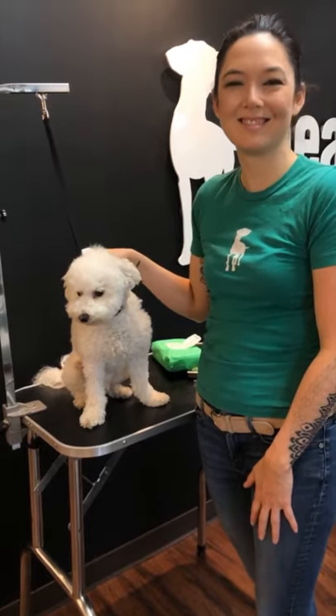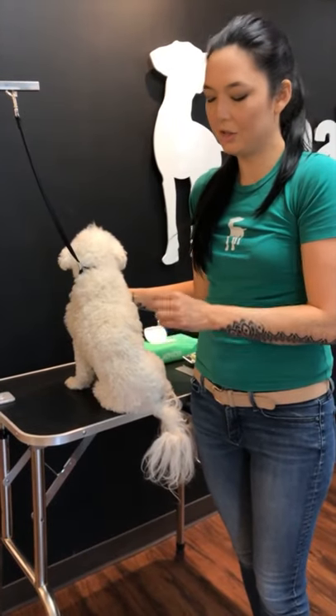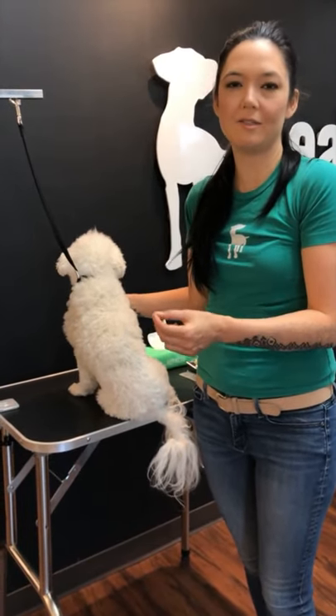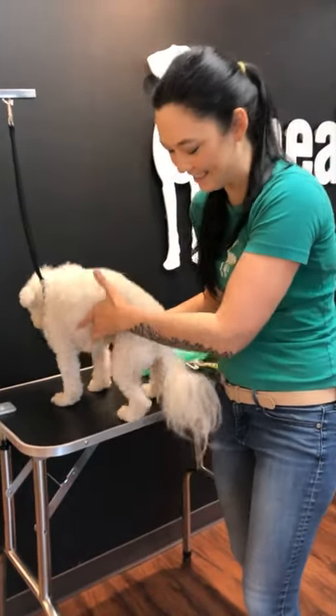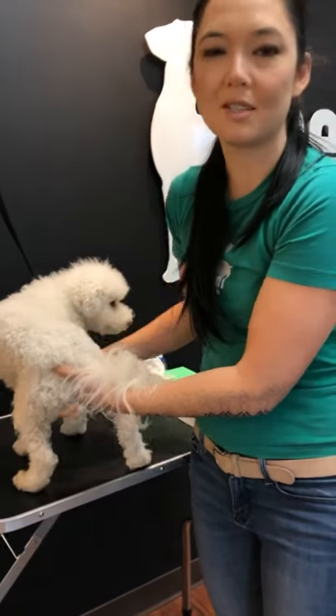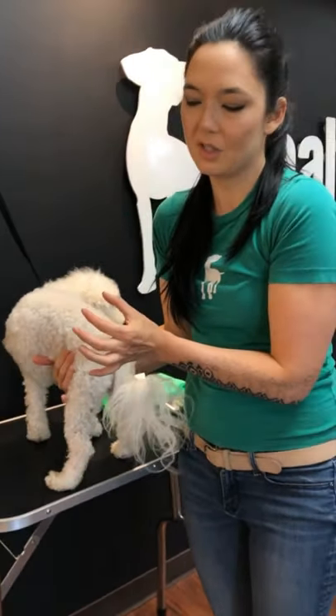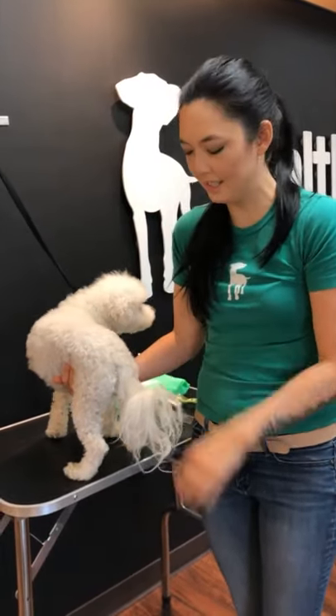Anal glands are two sacs on either side of the dog's anus internally — you can't see them. Basically, when your dog goes to the restroom they excrete a little bit of those anal gland juices and kind of mark their territory; it's their own unique scent.